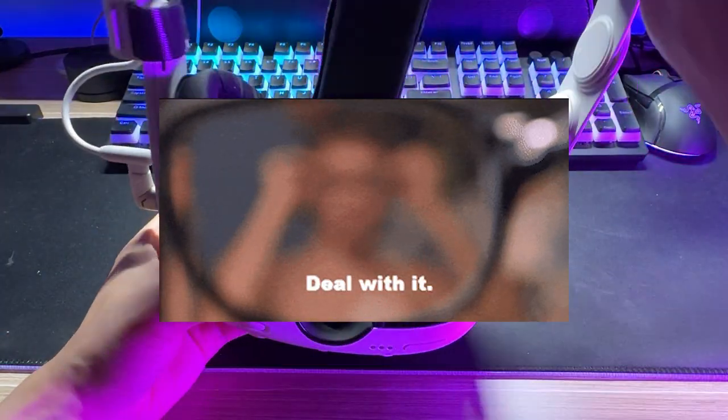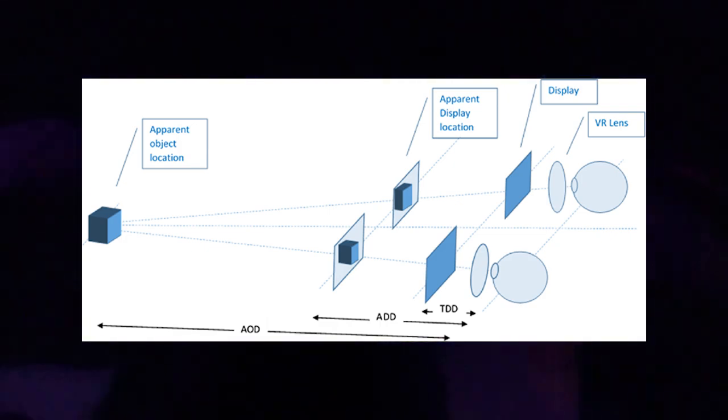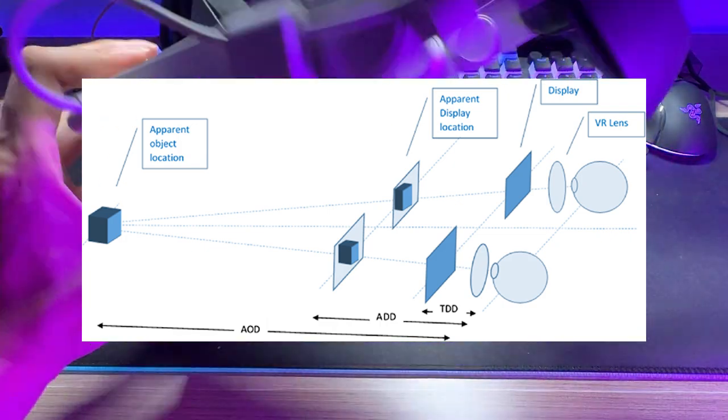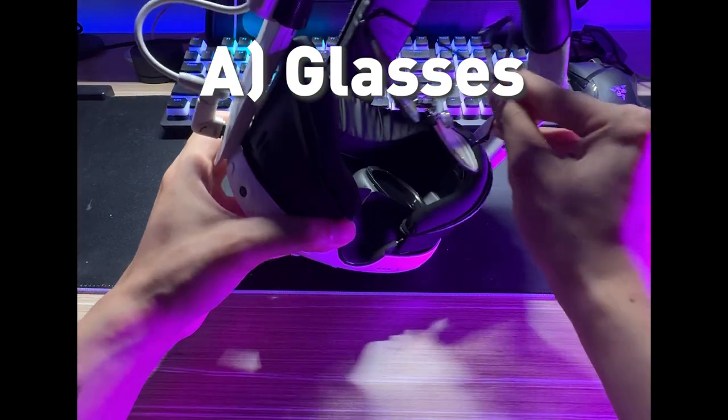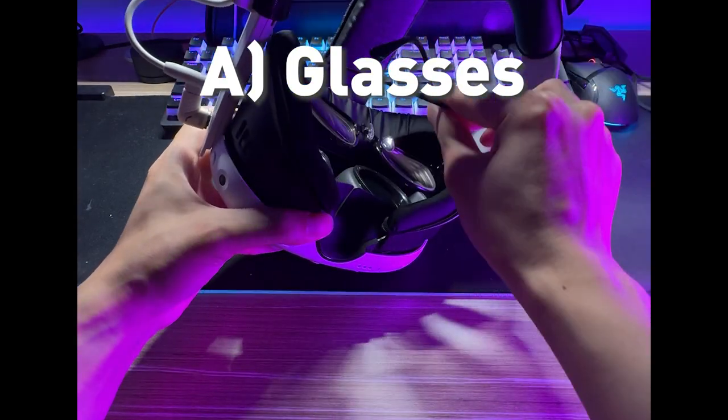Some headsets have diopter adjustments that let you do this. But if you're using a Quest headset like me, you only have three options. Option A: using glasses. This works, but you can feel the pressure after a while, pressing against your face while in VR.